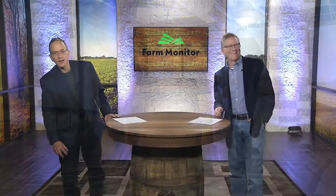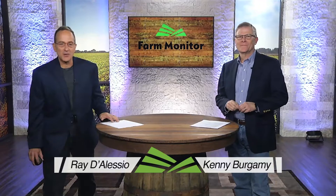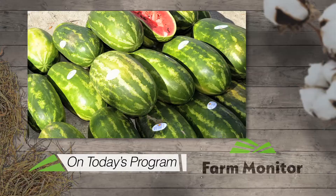Now, here are your hosts, Ray D'Alessio and Kenny Burgamy. Oh yes, over a half century later, we are still here. I'm glad you are too. Happy to have you along for the next 30 minutes. I am Ray D'Alessio. And I am Kenny Burgamy. Sit tight cause we got a lot of good stuff for you today.